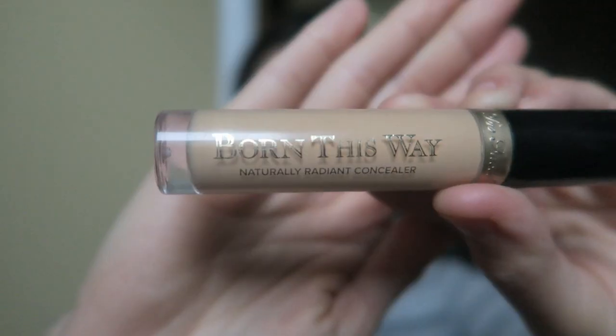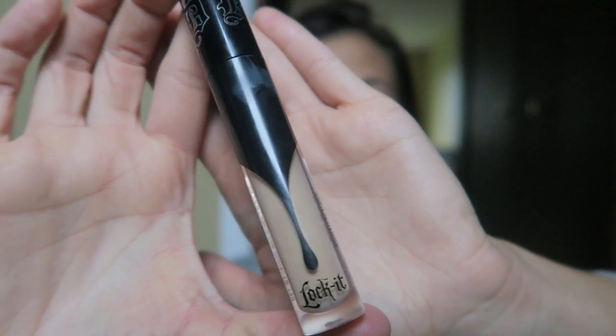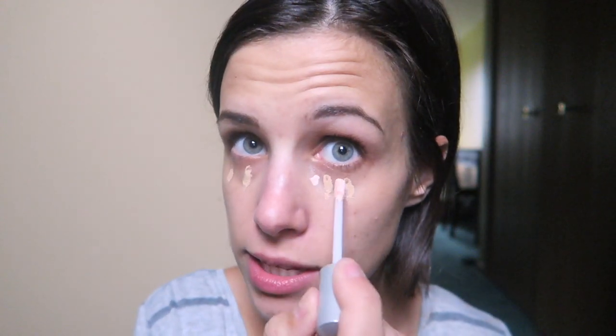I feel like I'm kind of a concealer snob. I love the finish of the Born This Way concealer from Too Faced — it looks very nice and natural. But I love the coverage of the Kat Von D concealer, and I love the Naked Skin color correcting fluid in the pink shade for underneath your eyes. So I've been doing this combination — using the Kat Von D in warm, just a couple of dabs underneath my eyes.